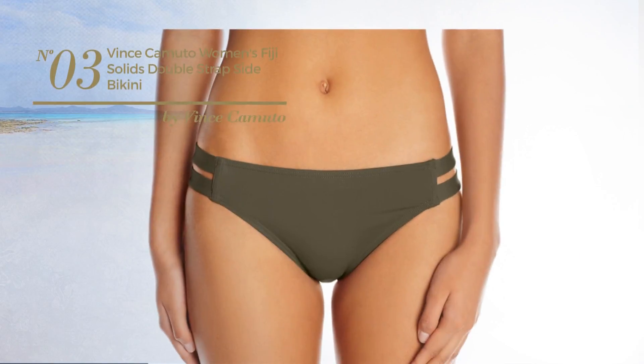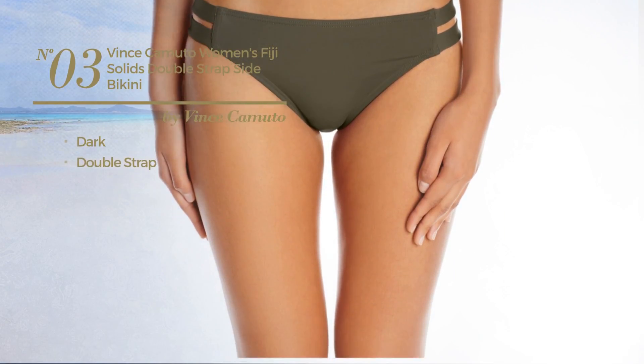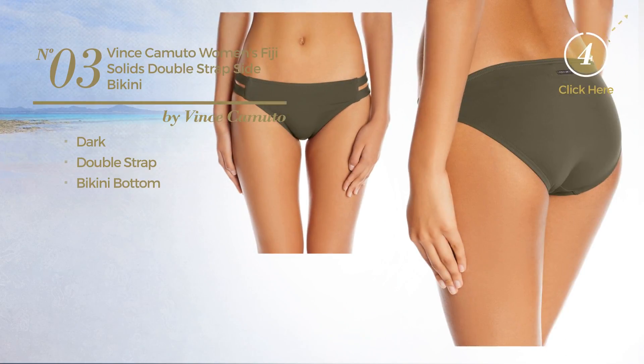Number 3. Featuring a dark look, this bikini includes double strap and bikini bottom. Available in 5 colors.